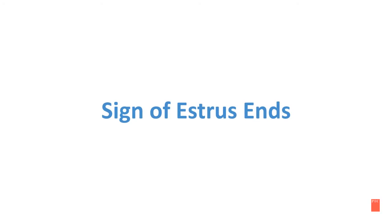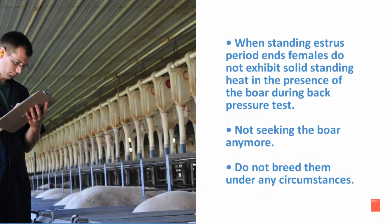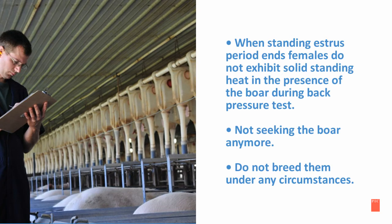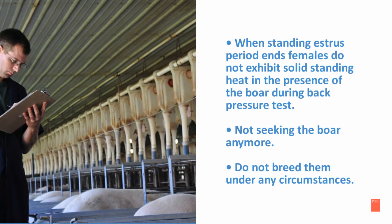Coming to an end of our chronological signs, we will discuss indicators of when estrus ends. When the standing estrus period ends, females do not exhibit solid standing heat in the presence of the boar during the back pressure test. They also do not seek the boar anymore. If you are noticing these behaviors, do not breed them under any circumstance.